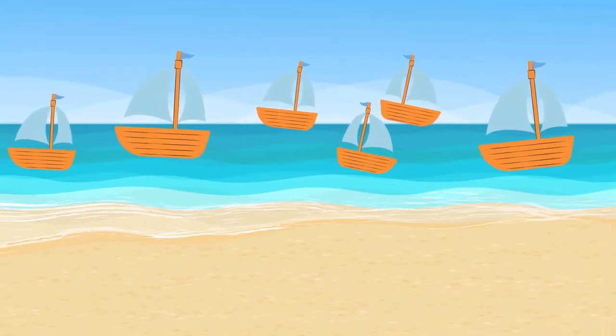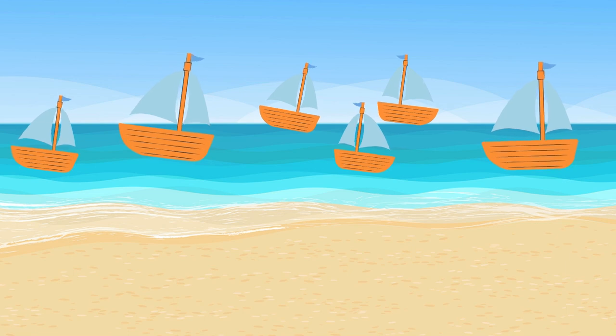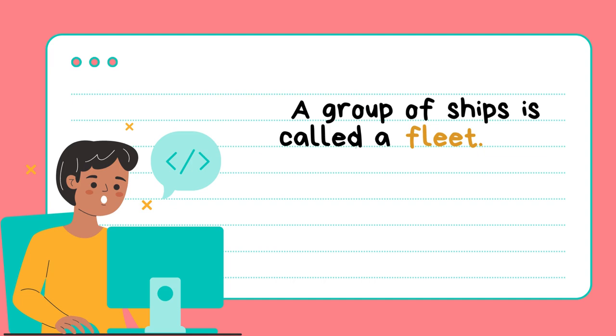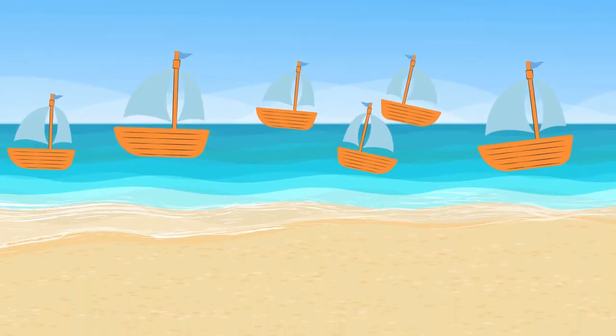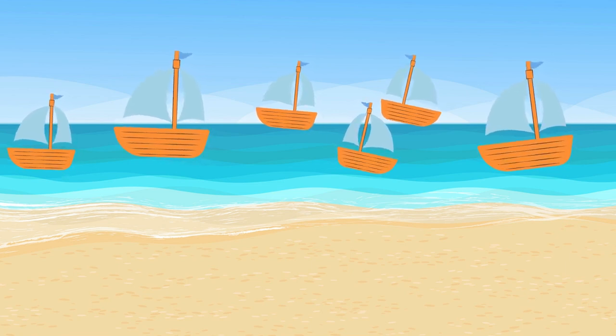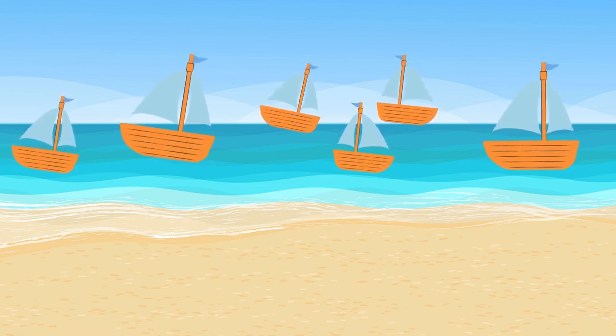What do we have here? That's right, a group of ships. A group of ships sailing together is called a fleet. We can say a fleet of ships was sailing across the calm blue ocean.